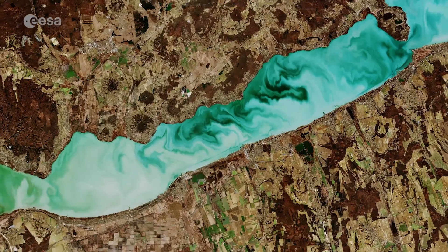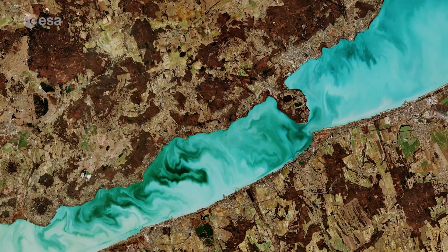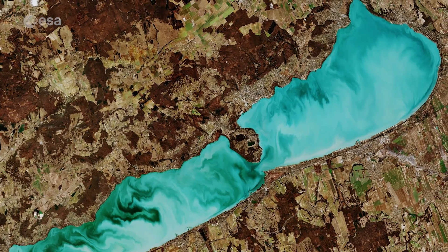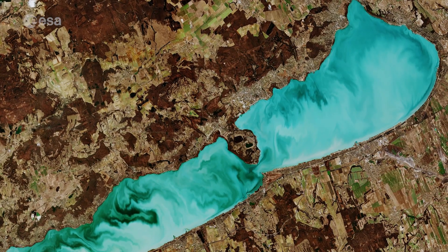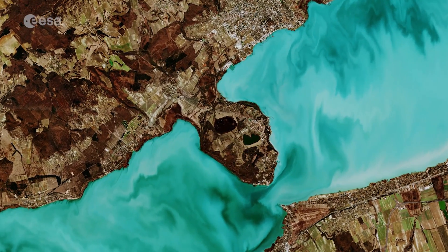Originally five separate water bodies, the barriers between have been eroded away to create the lake as it is today. Remnants of the dividing ridges can be seen in Balaton's shape, with the Tihany Peninsula on the northern shore narrowing the width of the lake to approximately 1.5 km.